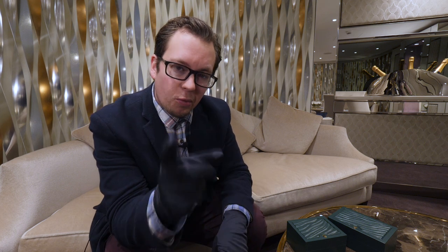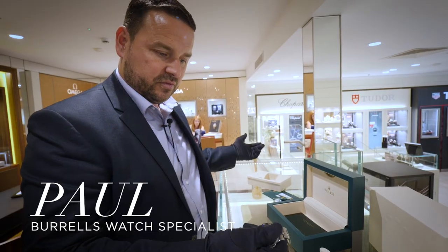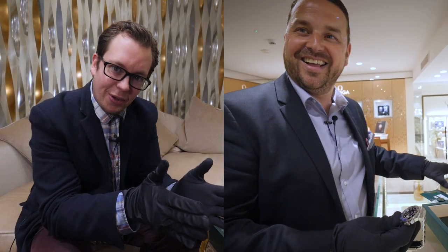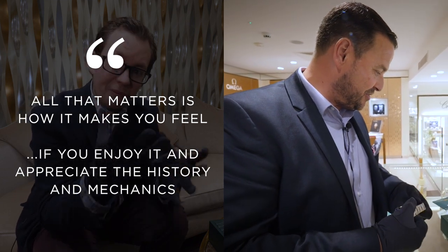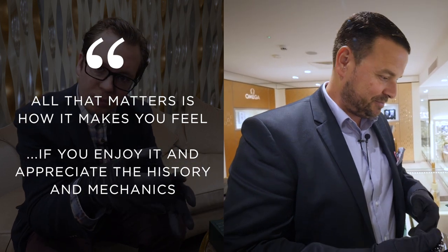A while ago I asked one of our watch specialists, Paul, about people who don't fly or dive buying aviation watches and diving watches. He said that all that matters when you purchase a watch is how it makes you feel when you make that purchase, whether you enjoy wearing it and whether you appreciate the history and the mechanics that have gone into making that incredible watch.